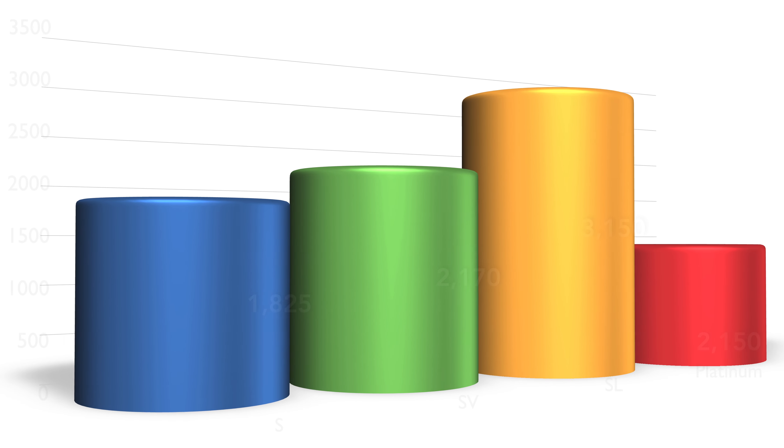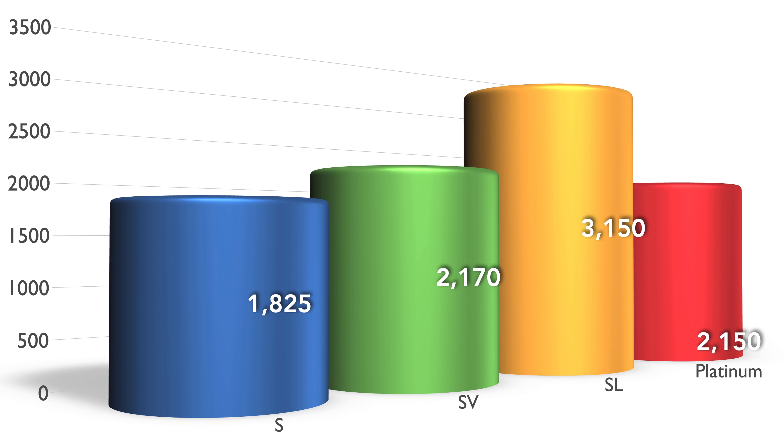Combining these two together, we're seeing 1,825 S models, 2,170 SVs, 3,150 SLs, and 2,150 Platinums. Because we're dealing with so many SL models, I've got one picked out for tonight's negotiation guide — an SL all-wheel drive.